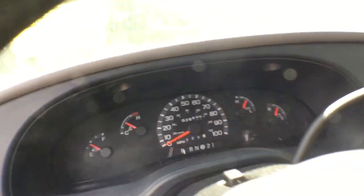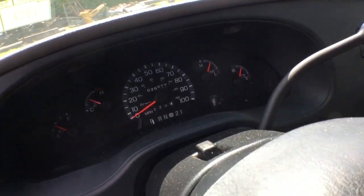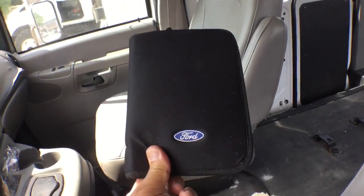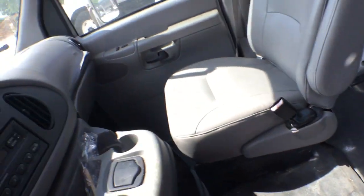Let me rev it up for you so you can hear the engine. The motor sounds great. It's also got the owner's manual right here.